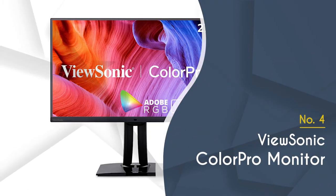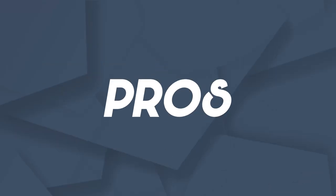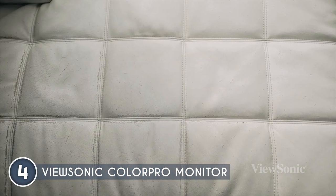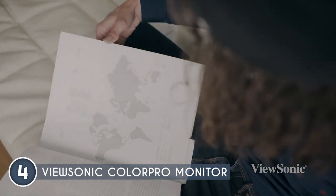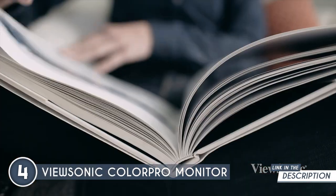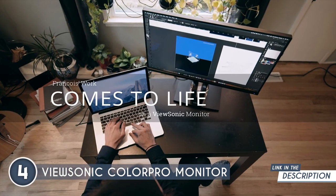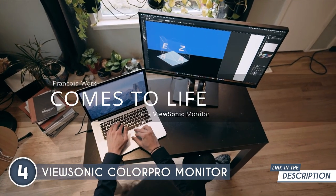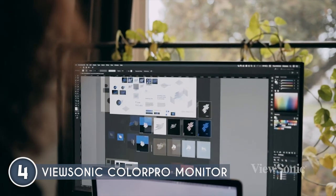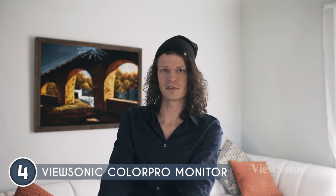The fourth content creator monitor in our list is the ViewSonic ColorPro monitor, which trustedshoppingguy.com has awarded a four badge rating. This 27-inch monitor covers 99% of the Adobe RGB color space and 96% of the DCI-P3, making it ideal for all design professionals. It boasts a 4K resolution at 60Hz, ideal for content creation that prioritizes image quality over frame rate. A three-sided ultra-thin bezel creates a frameless digital canvas, letting you focus on your work.